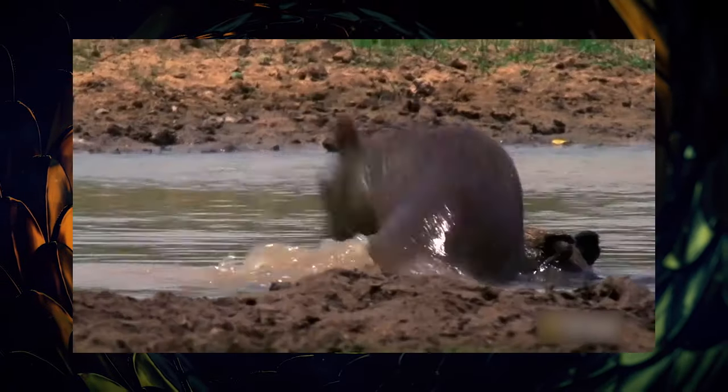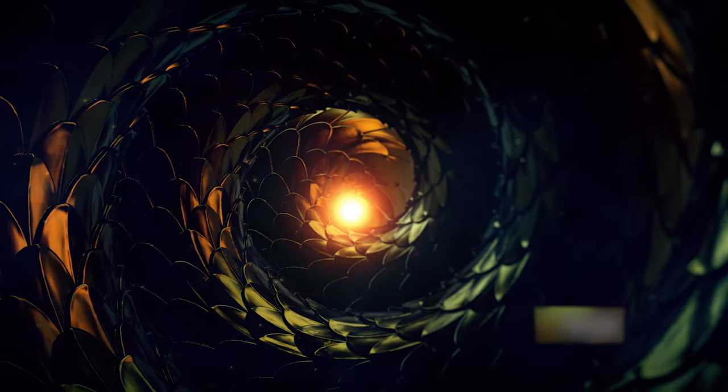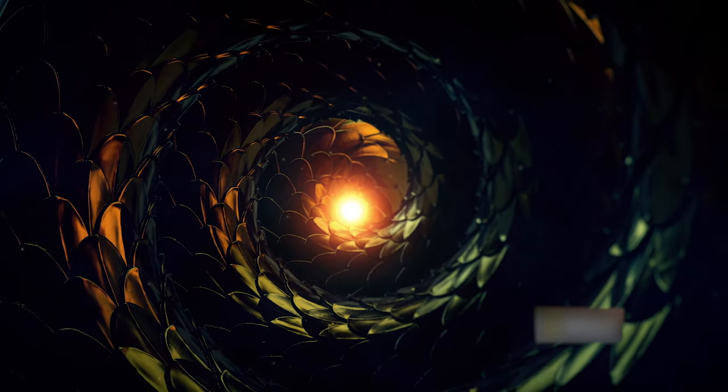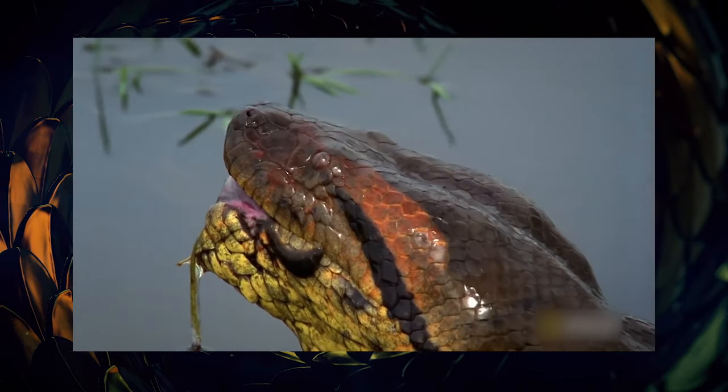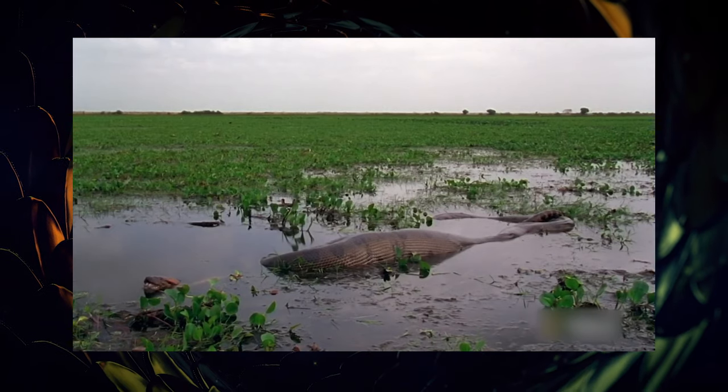Once the prey is immobilized, the anaconda begins to swallow it head first, using its backward-facing teeth to push it down its throat. The anaconda can take hours or even days to digest its meal, depending on the size of the prey. During this time, the anaconda is vulnerable and sluggish, and may seek a safe place to rest and digest.